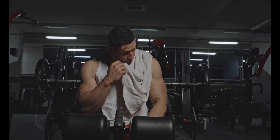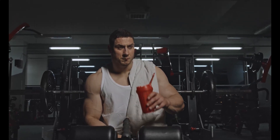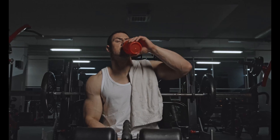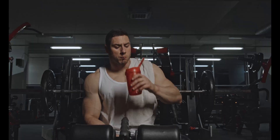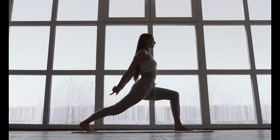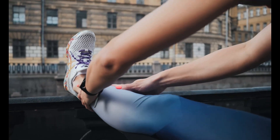The third key factor in building muscle is rest and recovery. Without proper rest, your muscles can't repair and grow. It's essential to give your muscles time to recover after a workout. Additionally, you should prioritize getting enough sleep, staying hydrated, and consuming enough calories to support muscle growth.